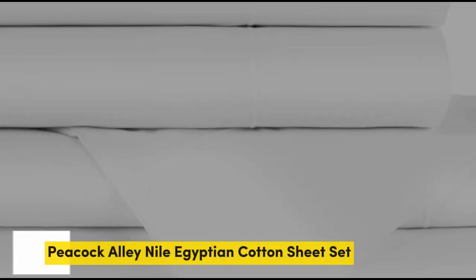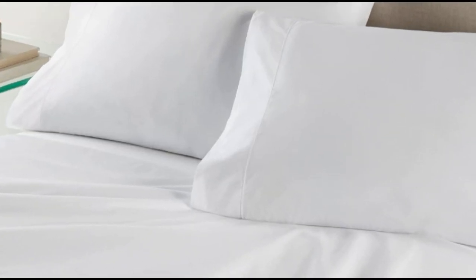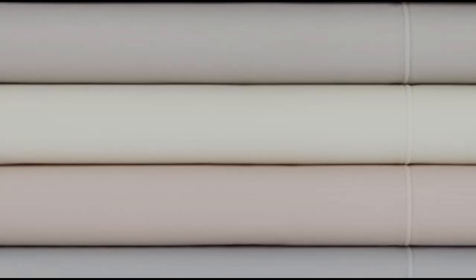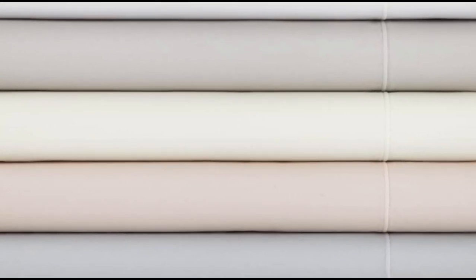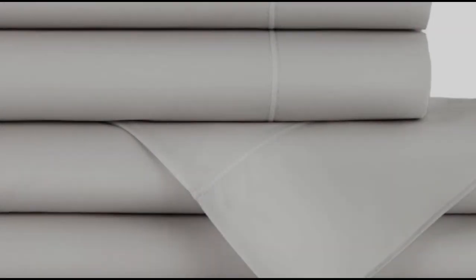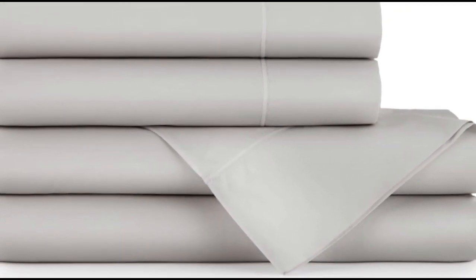Number 3. What we like: heavier weight and density, monogramming available, 17-inch deep pockets. What we don't like: must adhere to care requirements to avoid excessive shrinking, and some noticeable pilling. Flannel sheets are warm, inviting, and ideal for cool or damp weather. When crafted from Egyptian cotton, you can expect flannel sheets that are exceptionally soft and durable. That's what we found when we tested the Peacock Alley Egyptian Cotton Flannel Sheet Set.